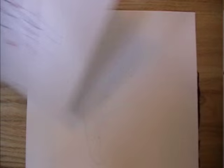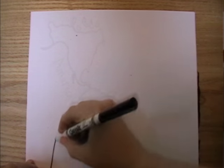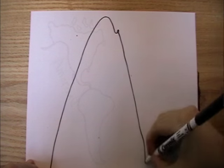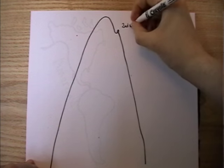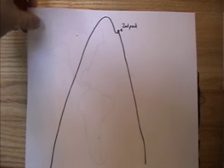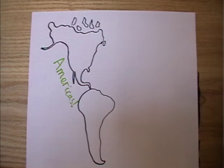Sometimes some of the highest peaks in the world have a really low prominence. For example, Everest's second summit is the second highest peak in the world, being only 100 meters shorter than the main peak, but its prominence is only around 10 meters. Also, the prominence of a peak can be defined by another peak really far away.